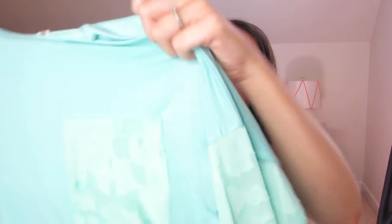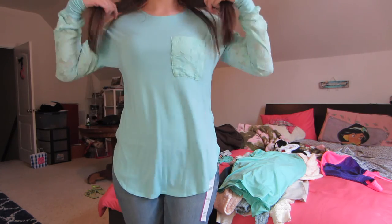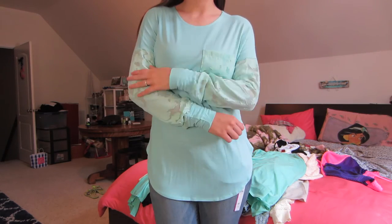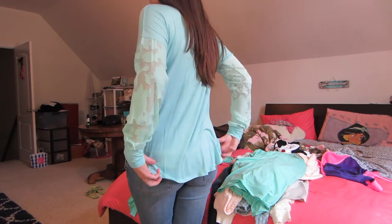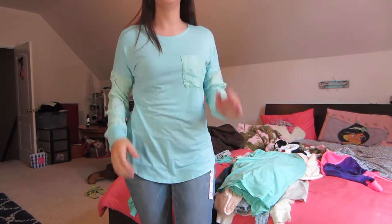This next piece is from the brand Rachel Kate, and again it's this mint aqua color. I like it because it has this pocket detail with flowers on it and the same detailing on the arms. It's really cute and very soft. These pieces of clothes are very good quality, so definitely check Zulily out if you're not familiar with that website.